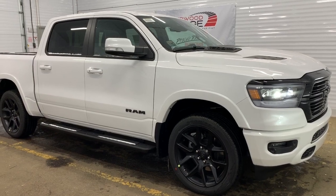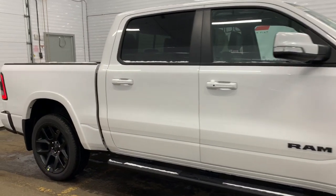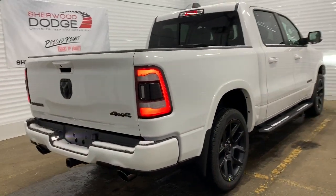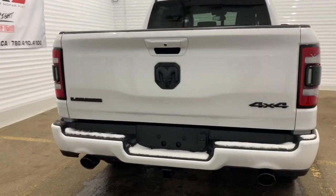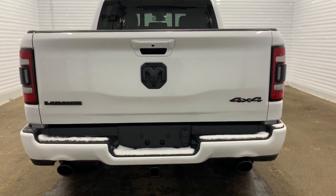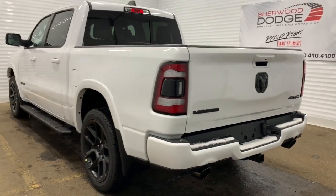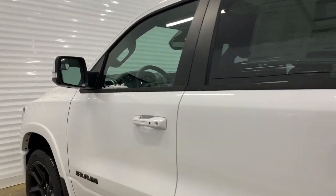Moving down this Laramie, it does come with power folding side mirrors with supplemental signals, as well as side steps. It is a crew cab, so it has a 5-foot cargo box. Making our way to the back, it is prepped and ready with a receiving hitch and 4 and 7 pin wiring. There also is a backup camera with rear park assist and rear parking sensors — the sensors are the black dots along the bottom. It has heavy-duty shock absorbers in the front and in the back, and this 1500 also comes equipped with blind spot and cross-path detection warning.